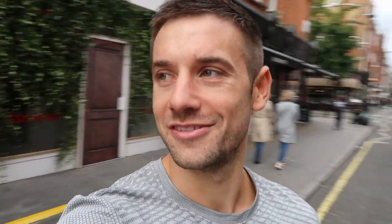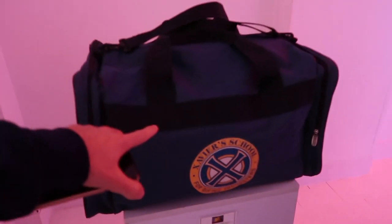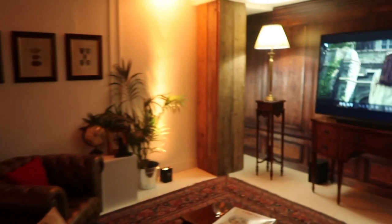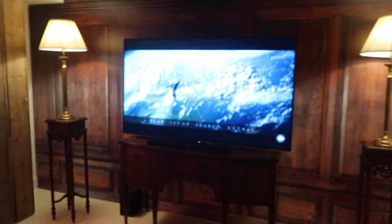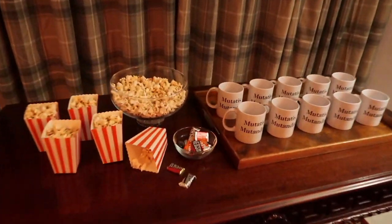I'm back in central London today in the Fitzrovia area for a little activation to do on Instagram — a bit of fun with X-Men and Toshiba. I'm looking forward to getting in there. There's the bag from the actual film — I want to take that home. Downstairs it's like we're in Xavier's office, with a massive Toshiba screen and nice big sofas — like we're on set in the school.